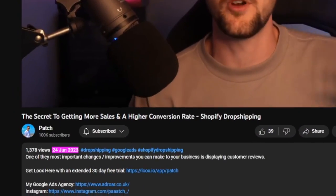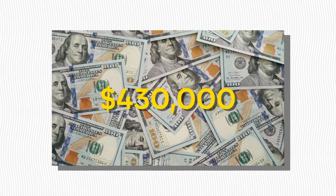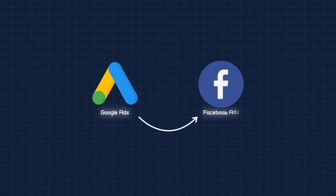Welcome back to another brand new video, everyone. I'm sorry I haven't posted in two or three months. Things have been pretty busy my end with my agency and my own businesses as well. But this video is going to be an overview of how I generated $430,000 in one month — July 2023 — using the power of Google and Facebook ads.